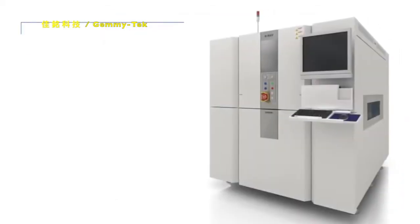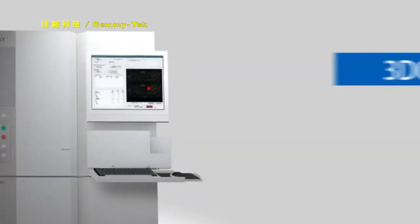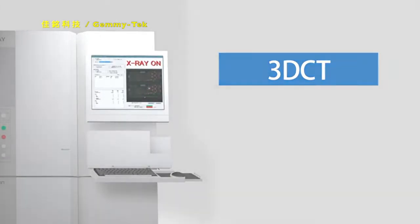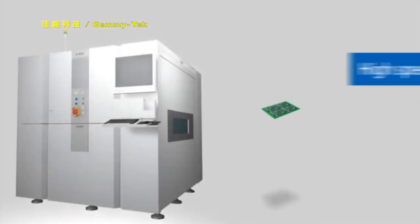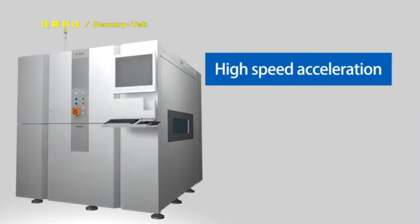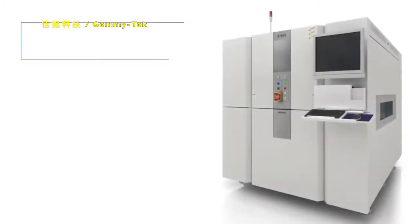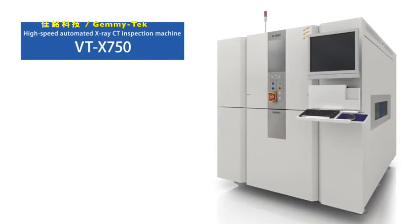Now, OMRON introduces the high-speed automated X-ray CT inspection machine BTX 750. OMRON has focused on highly accurate 3D CT to satisfy customers' quality requirements, and has realized high speed to meet the requirement for full inspection. Now, let's take a look at the major features of our latest model, VTX 750.